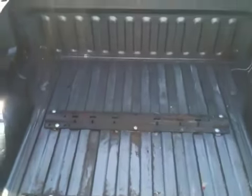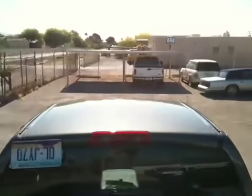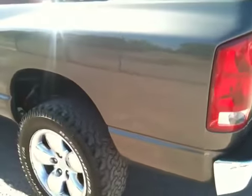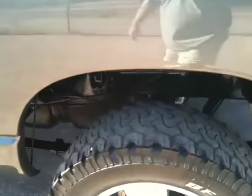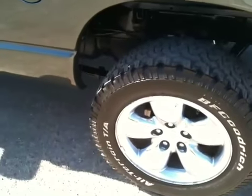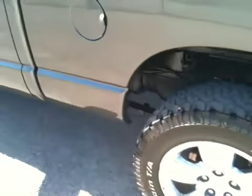I think this truck belonged to an older man who had one of those little tiny fifth wheel trailers. Because the truck, aside from the tailgate, is in great shape and has very low miles, which generally indicates an older person had it — probably used it to take his little trailer to the lake. The passenger front and driver rear tires are about 50%, and the driver front and passenger rear are about 30%.